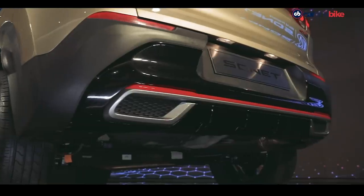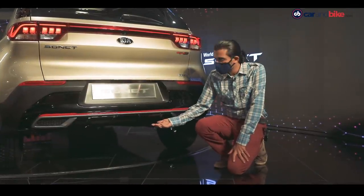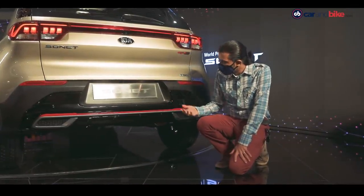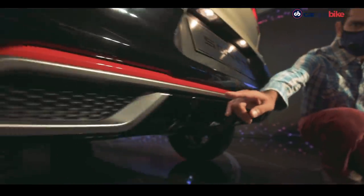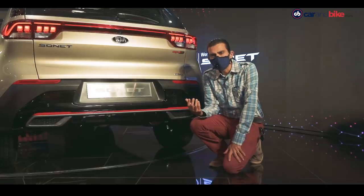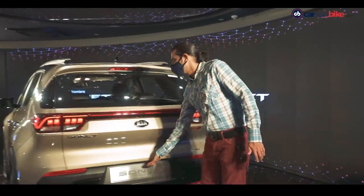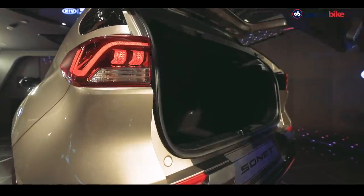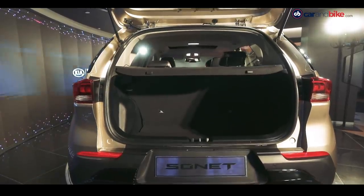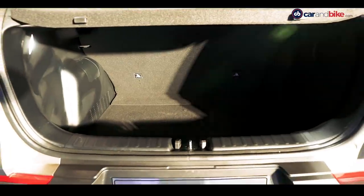The GT Line gives the car a sporty stance with a skid plate, diffuser, and twin exhaust elements — design details that look nice and add character. The boot itself, while not huge, is pretty ample from this segment's point of view.